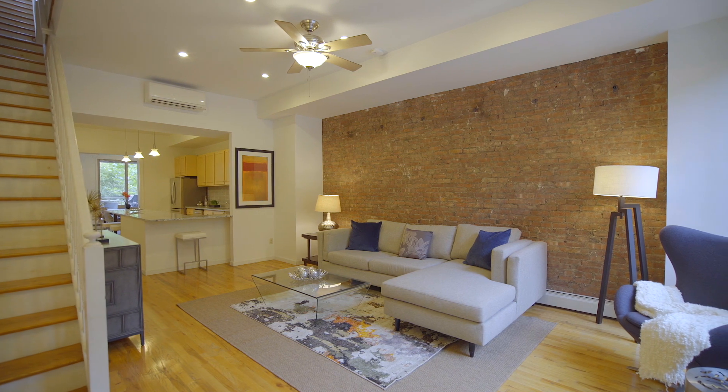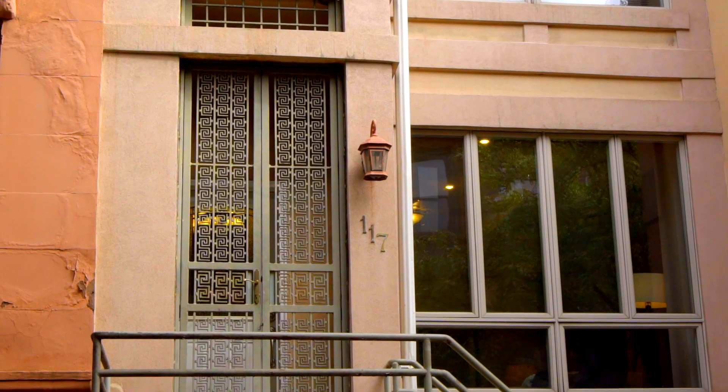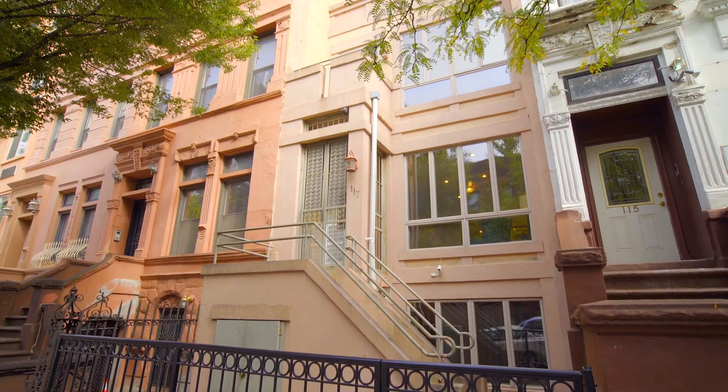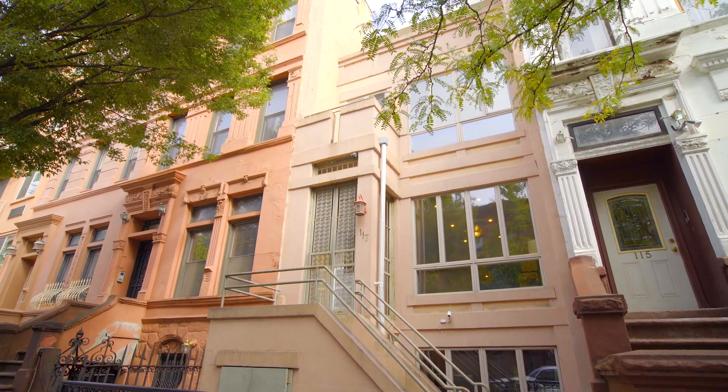I'm Jeff Goodman from Halsted Real Estate and it's my pleasure to welcome you to a very special townhouse in Central Harlem, 117 West 131st Street. 117 West 131st Street is a two-family townhouse on one of Harlem's beautiful brownstone blocks.